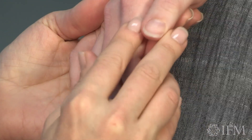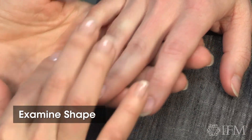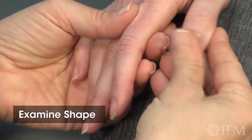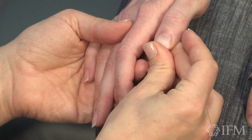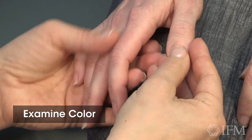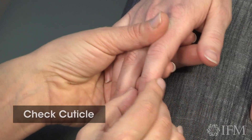First I'm going to look at the shape, and you can see yours are a lovely curvilinear shape — a nice shape to the nail plate. Looking at the color, they're pink. I see you have a nice cuticle.